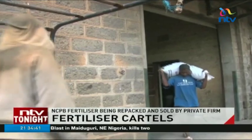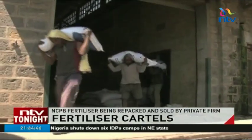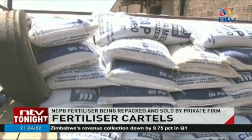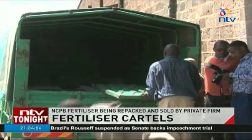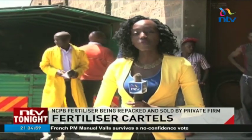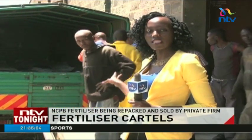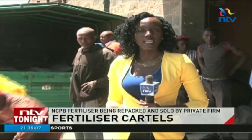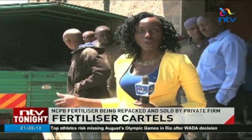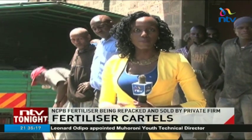Kenya needs 10 million bags of fertilizer annually with the government only providing 3 million bags, with the rest provided by private dealers. A bag of the subsidized fertilizer sells for 1,800 shillings compared to a retail price of 3,000 shillings. This repackaging and rebranding therefore means that YERA Fertilizers Limited stood to make a lot of money. Officials from NCPB are yet to find out for how long these fertilizers have been here, but police have already begun investigations. Bridget Ngana, NTV at the Kenya Railways Depot, Nakuru County.